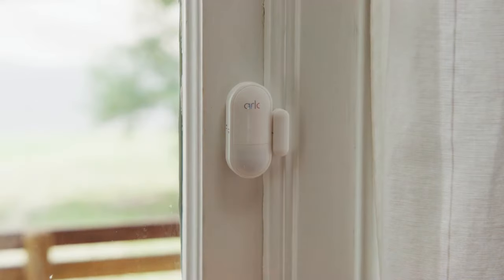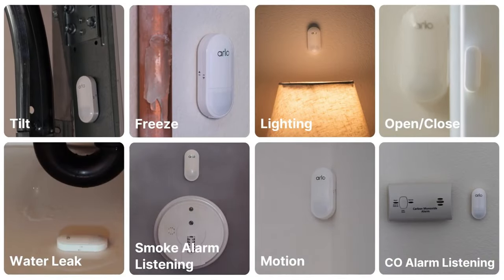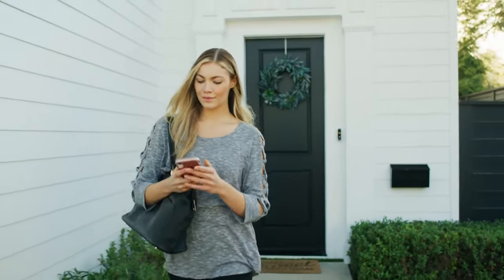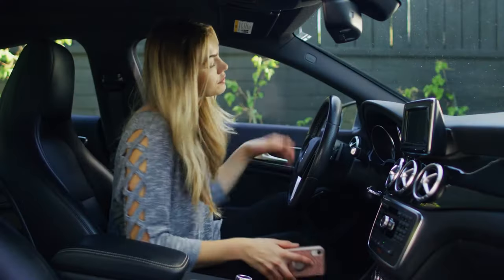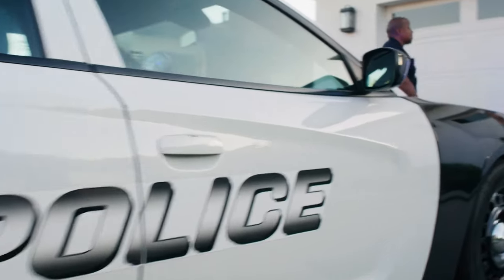Arlo is another outstanding home security provider that offers long-lasting battery alternatives that are weather-resistant. According to your needs, you may choose from a broad variety of products, and intriguingly, if you meet the requirements for the ID.me verification, you can receive a 25% discount on all products. Their entire product line, including the wireless home security camera system, is loaded with features. The system can be connected to Amazon Alexa for simple voice control, and you can select the number of cameras you require.